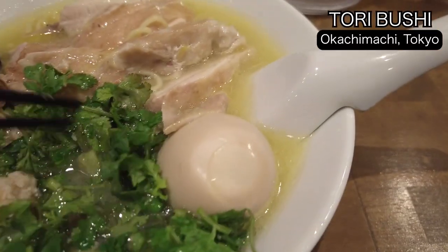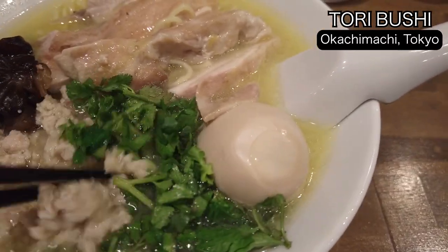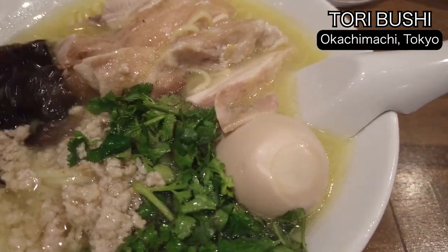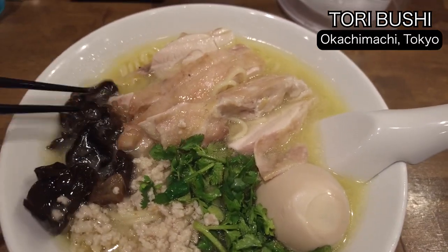I love coriander, so I'm sure this is a good match. And the meat — I don't know how to say this one in English, but it must be tasty. It's good.